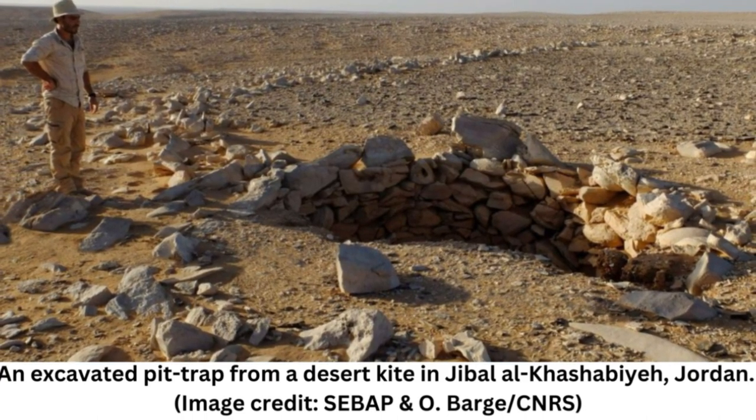They are essentially rock and dirt walls, up to 5 kilometers (3 miles) long, that don't look like much from ground level, but appear as a colossal pattern when viewed from above. Given their scale, it was previously unclear how prehistoric humans designed and created the structures without seeing them from the air.